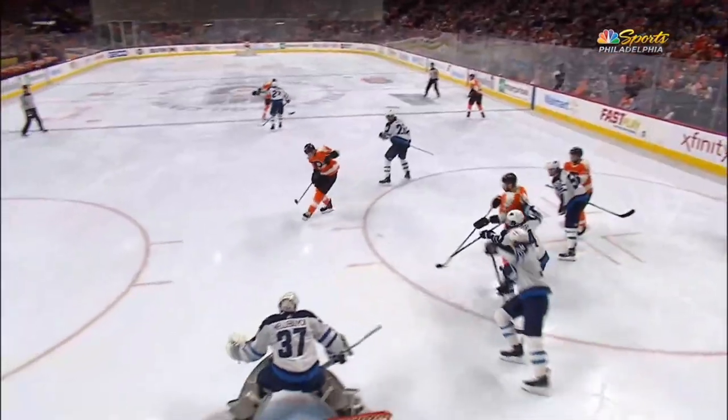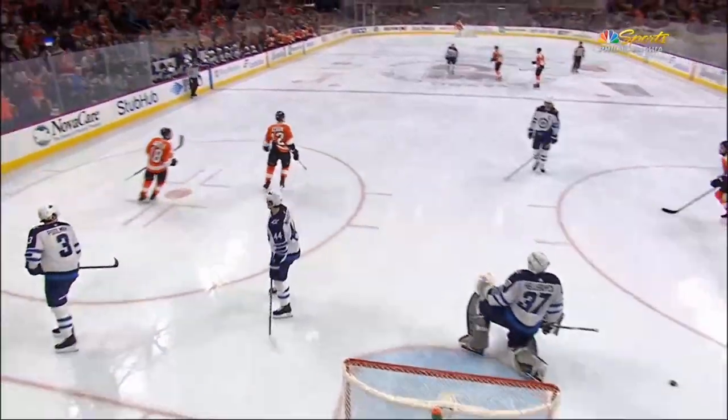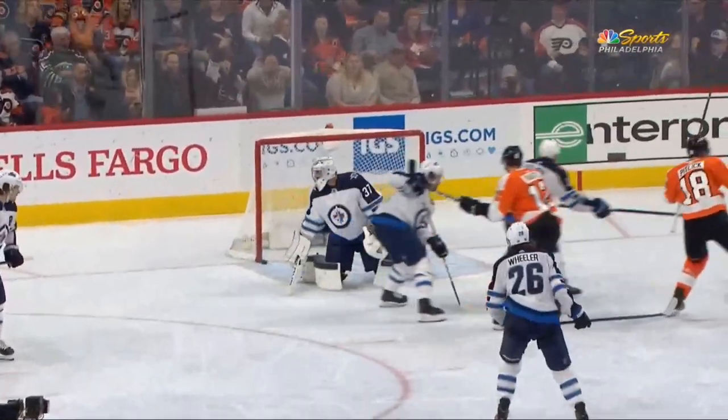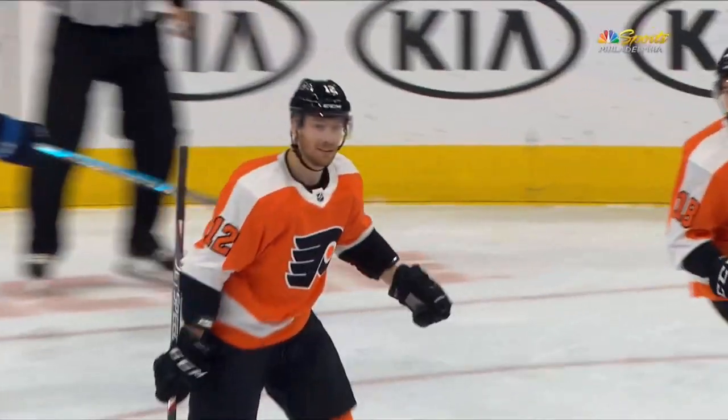Good face-off win by Scott Lawton, the shot that went off Pitlick, but then off their D-man. I think it was Tyler Pitlick, but remember last time Scott Lawton scored, Pitlick went through the line first. I believe it hit Pitlick before it hit the D-man. It definitely hits Pitlick right there.